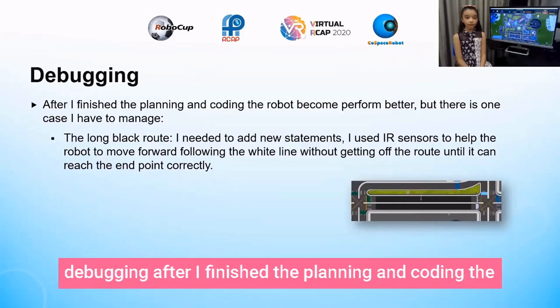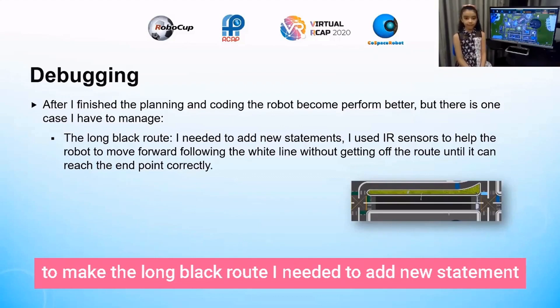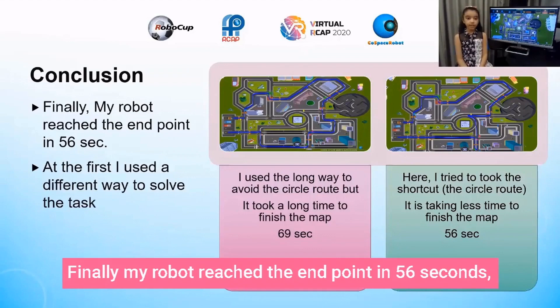Debugging: after I finished the planning and coding, the robot performed better. But there was one case I had to handle — the long black route. I needed to add a new statement. I used the IR sensor to help the robot move forward following the white line.